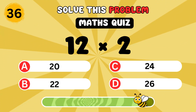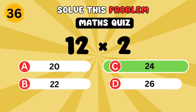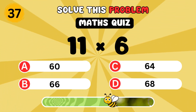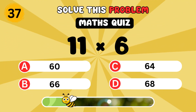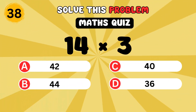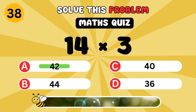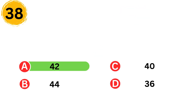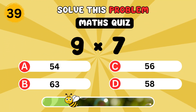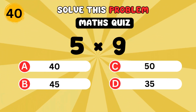What is twelve times two? It's twenty-four. What is eleven times six? It's sixty-six. What is six times seven? It's forty-two. What is nine times seven? It's sixty-three. What is five times nine? It's forty-five.